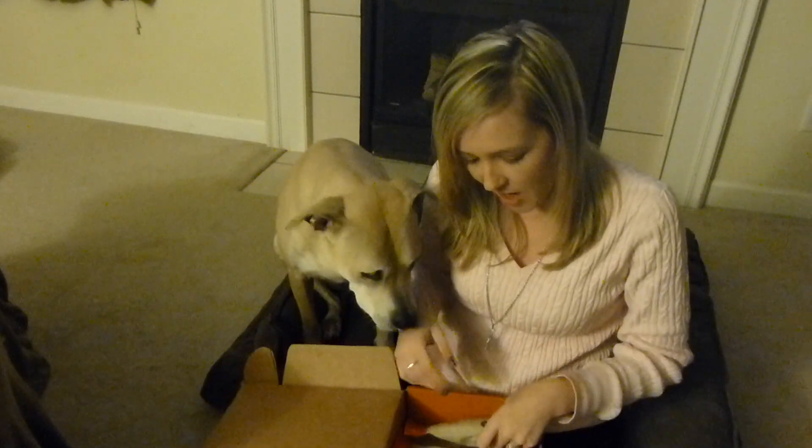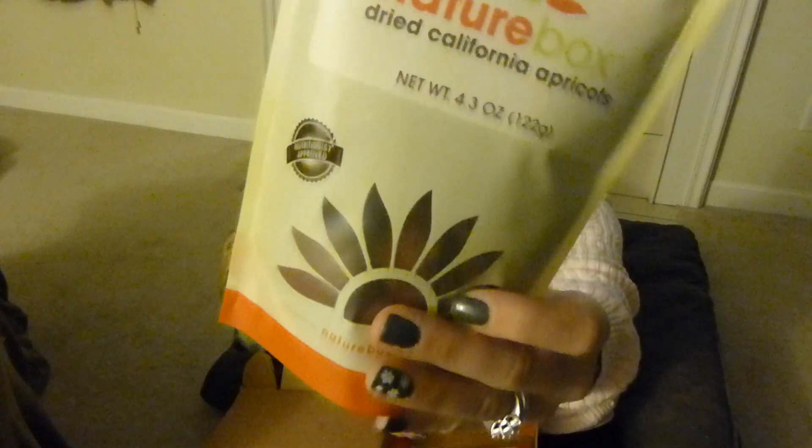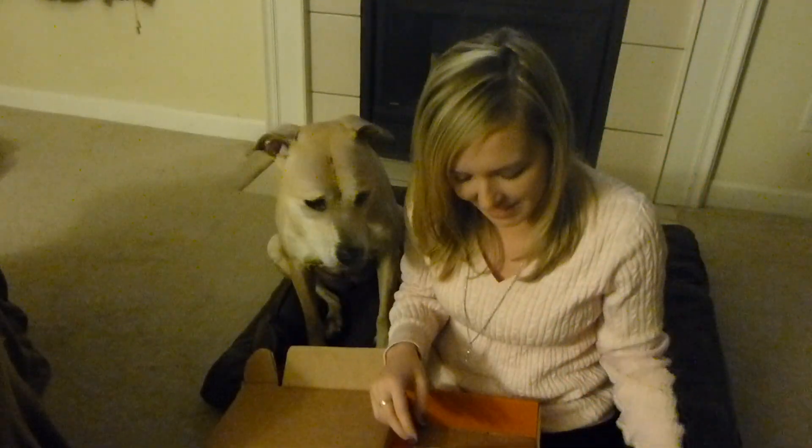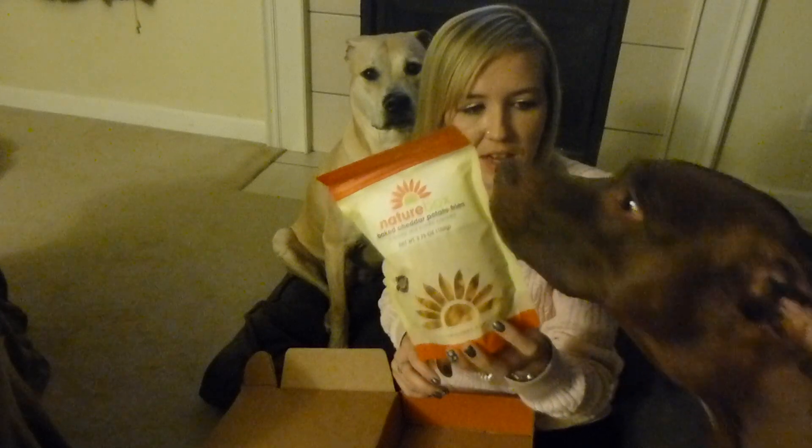These snacks for this month look like that. Love my NatureBox snacks, they are super tasty. First one I had to get a refill on — my dried California apricots. Love these guys, they are phenomenal. Next up are these baked cheddar potato fries. Figured I'd try one of their new snacks, they look like that.